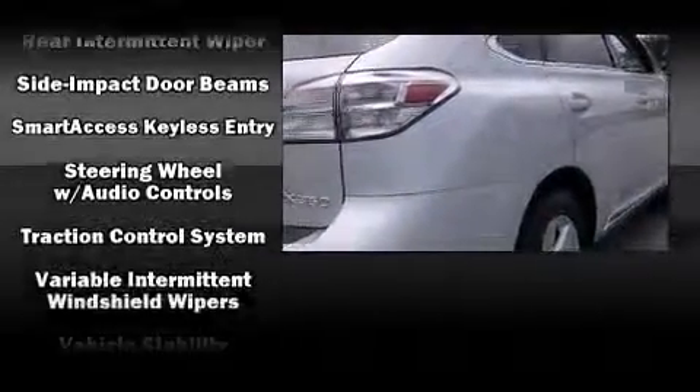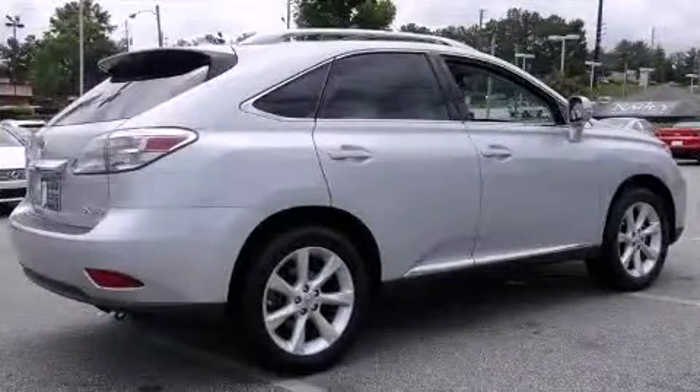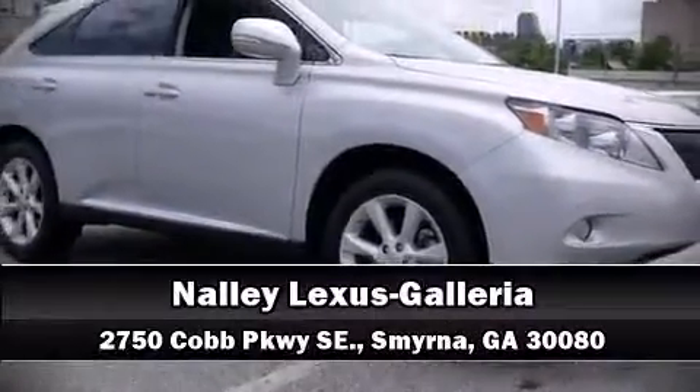It also arrives with a CARFAX History Report, providing you peace of mind with detailed information. Stop by our dealership or give us a call for more information.